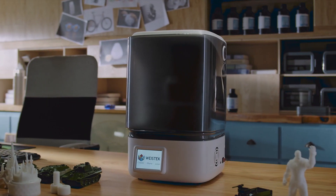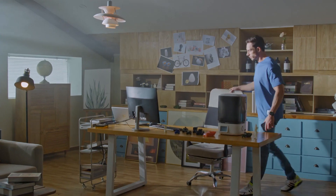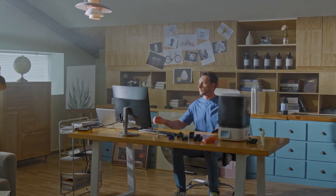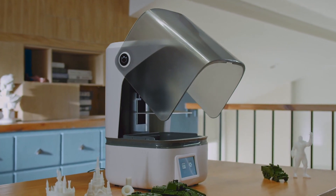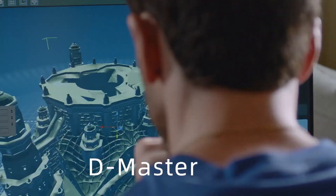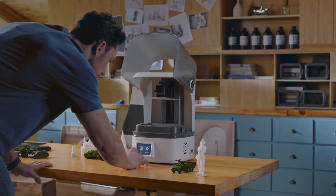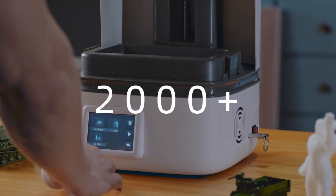The L6 is a new generation of home UV light-curing 3D printer. It breaks through the industrial design style of traditional 3D printers by blending technology and home design elements, resulting in a stylish and pleasing appearance perfect for use in the home.